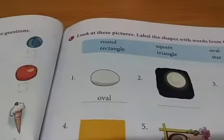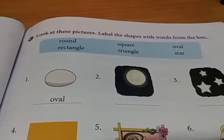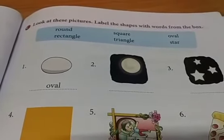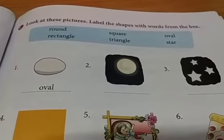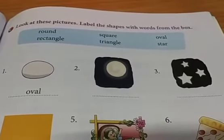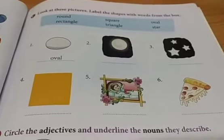Let's go to the third exercise. Look at these pictures and label the shapes with words from the box. The first one is already done for you. Here you have to check the shapes and then write them. What is the shape of the moon? Yes, it's round. Then star — star is star itself. Check these shapes and then write the answers.